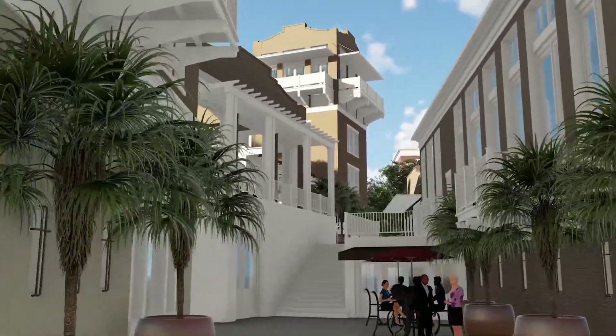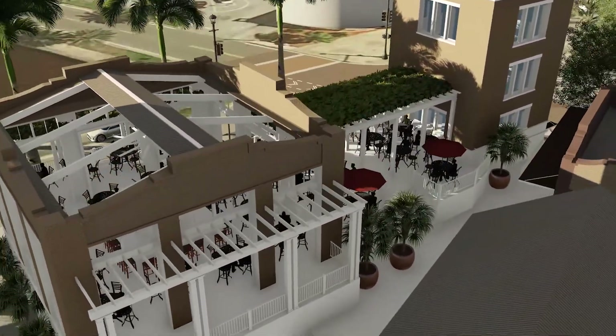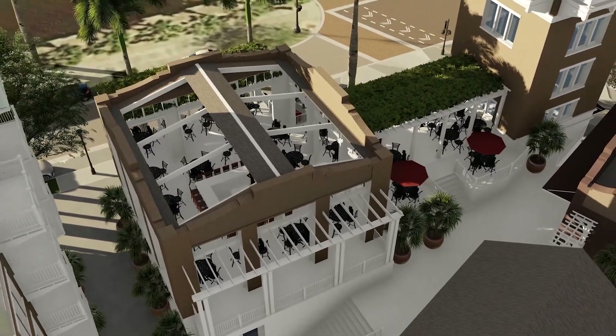Loft apartments along the Paseo will share a courtyard that leads to a second-floor open-air restaurant terrace. This will be a great place to end the day and catch the evening breeze while you overlook Lake Monroe.